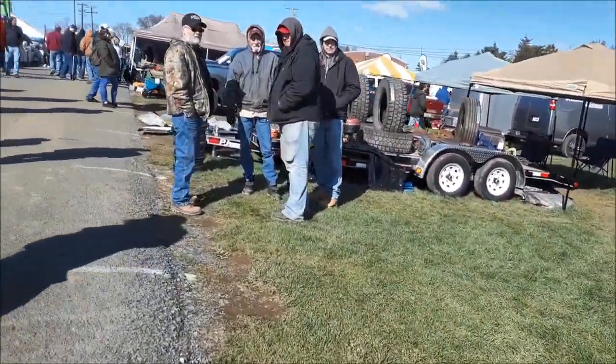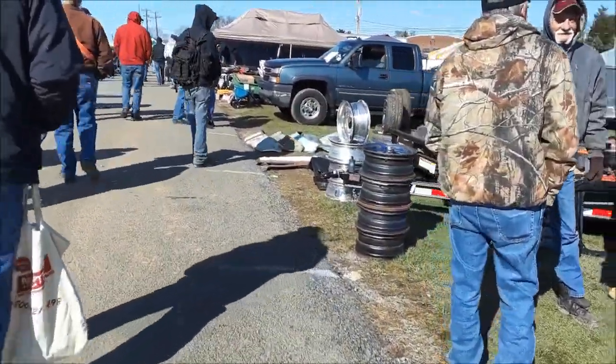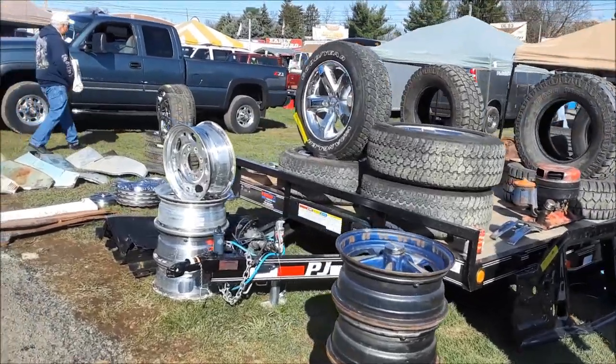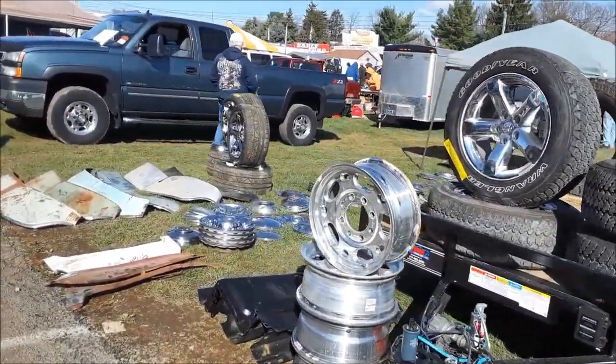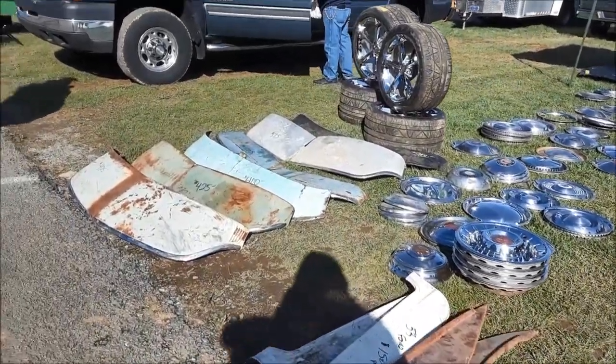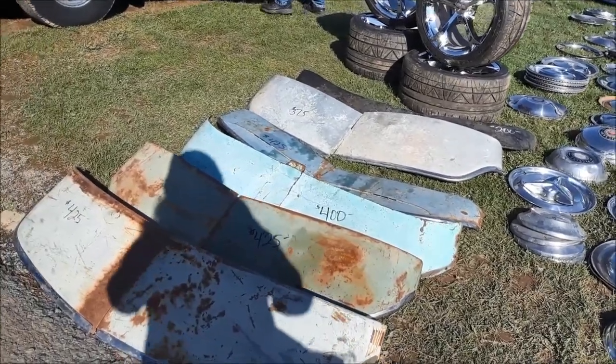For a while it was all Mustang and tri-fives, but now it has diversified. What is also interesting is that it used to be mainly post-war muscle, and now it's really grown into earlier cars too. You're going to find quite a bit here.